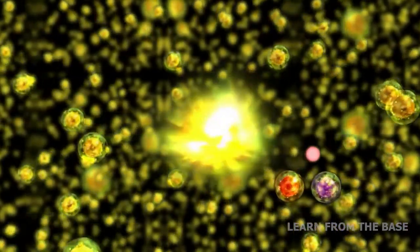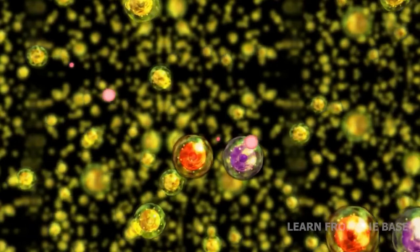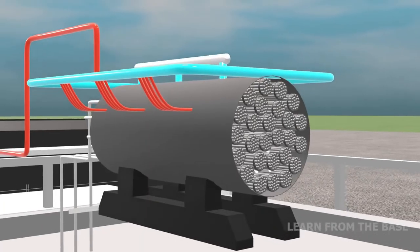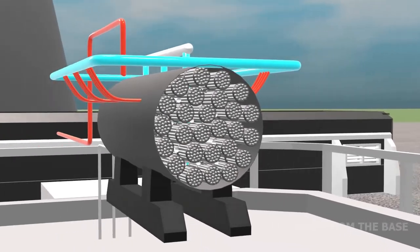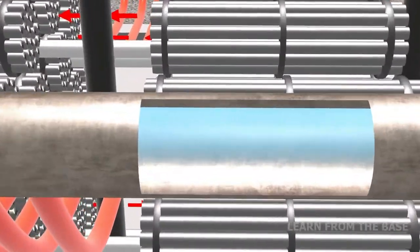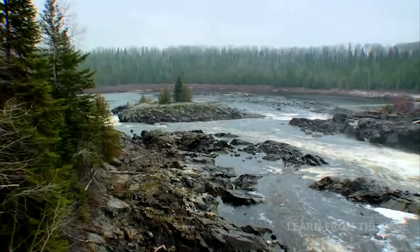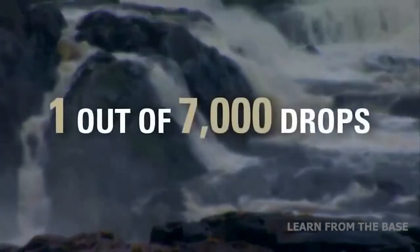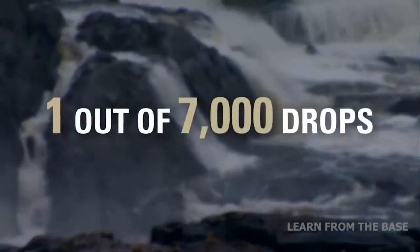The heat produced is used to convert water into steam. The Calandria vessel is a cylindrical vessel housing a lattice of tubes filled with a heavy water moderator. Heavy water is found in all waters — rivers and oceans. On average, one out of every 7,000 drops of water is heavy water.